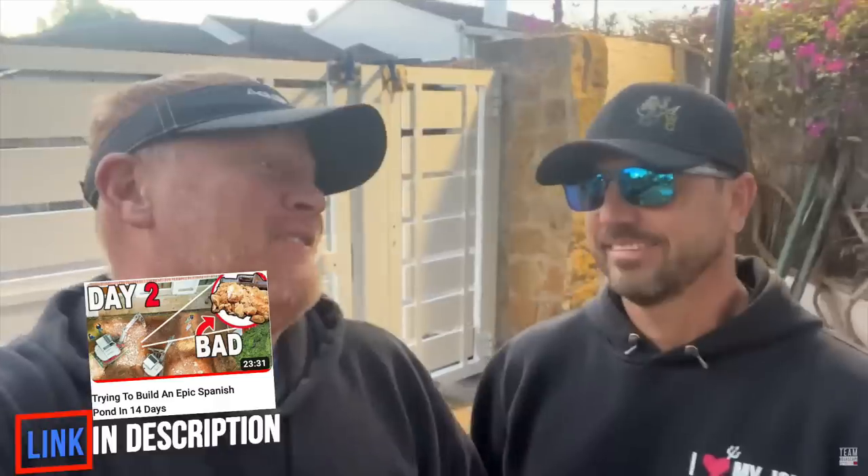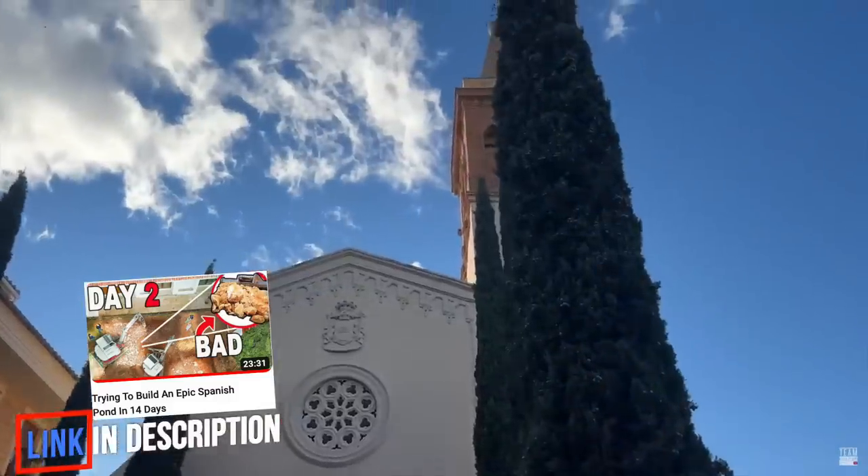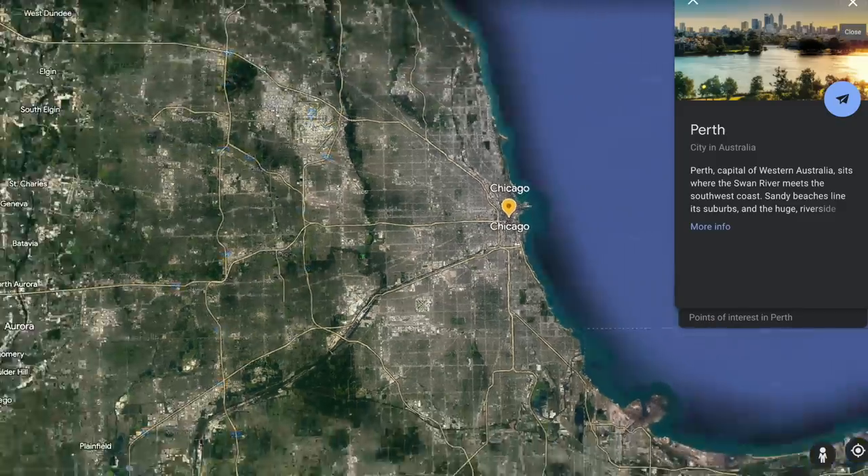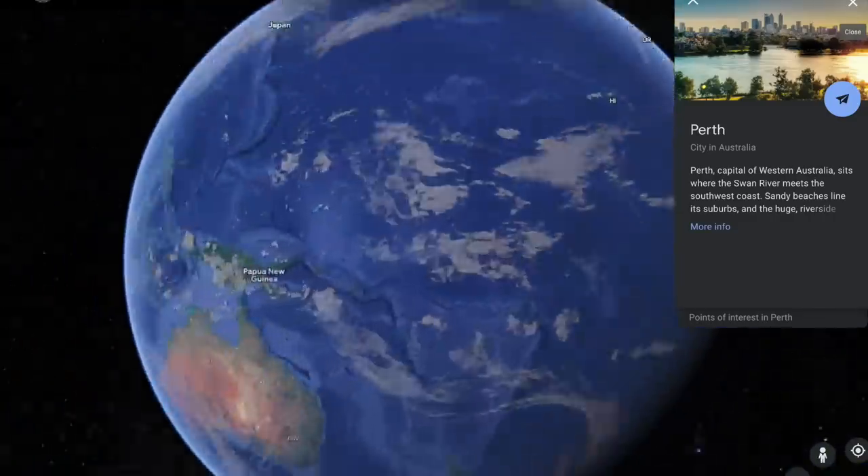You guys want to hear something super exciting? You guys know how I travel all over the country — I'm doing it again with Jack. We've got a customer out in Perth, Australia. That's right, Australia. A 25-hour flight is taking me all the way to about as far as I can possibly go on the other side of the planet to go design a killer pond for a potential new customer out there.